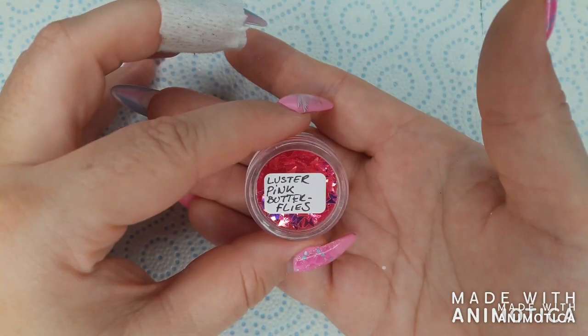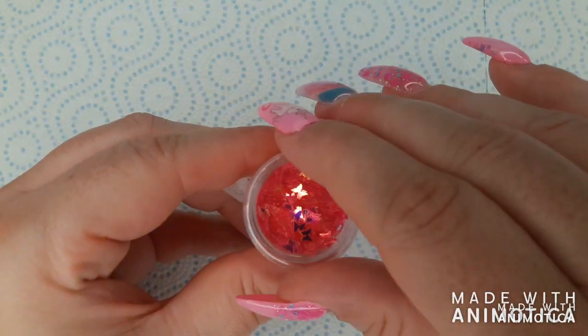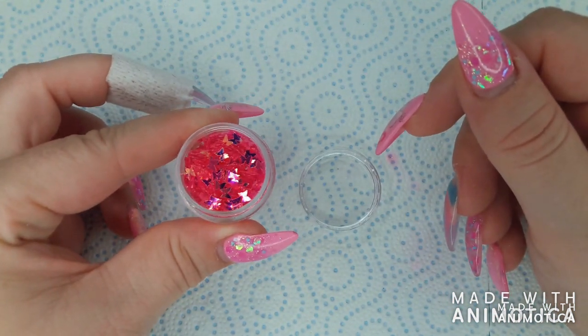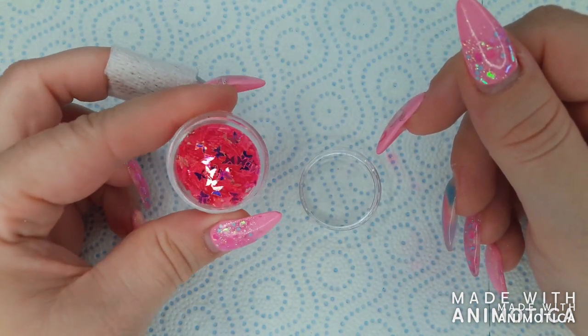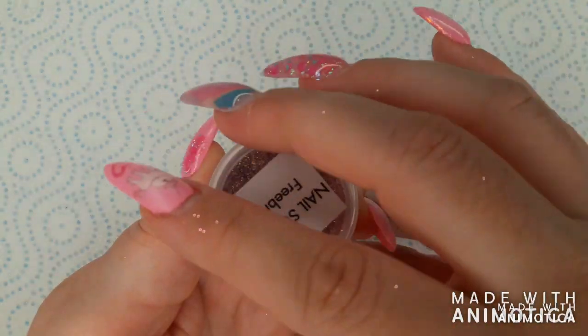Next we have lustre pink butterflies — these are pink iridescent butterflies. I absolutely love these, but I probably won't be using them until spring.